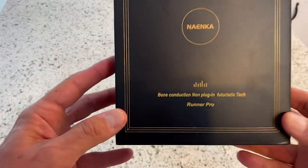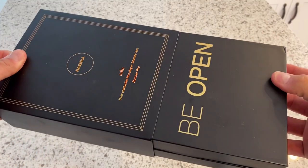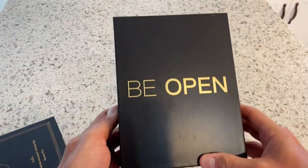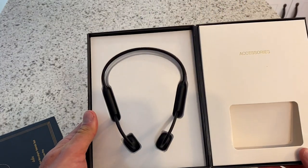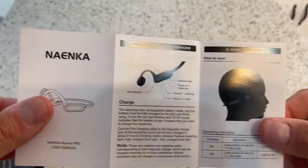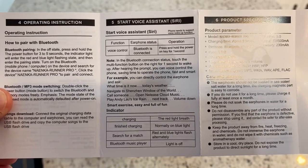Nenka contacted me through Instagram and asked if I wanted to go ahead and review these headphones. I did not pay for it — they sent it to me for the purpose of review. These are all of my opinions. Nobody is going to see this video until you guys see it on YouTube. So all the disclosures are out of the way.